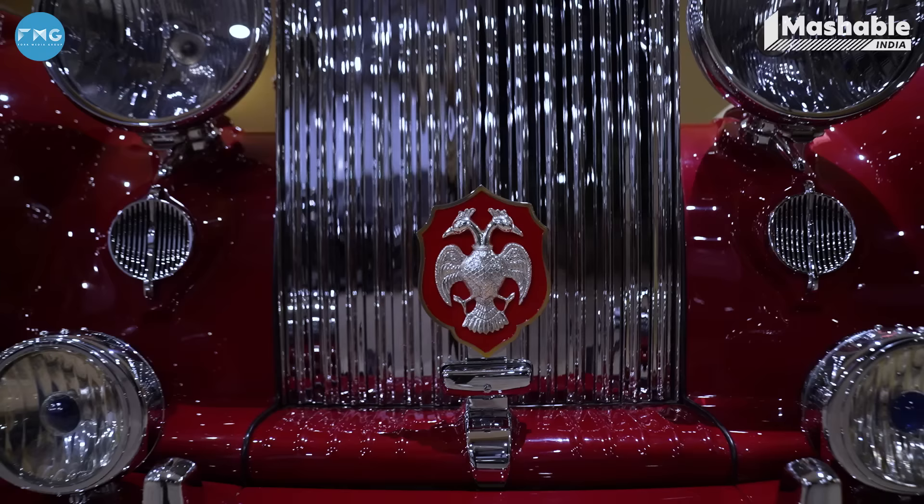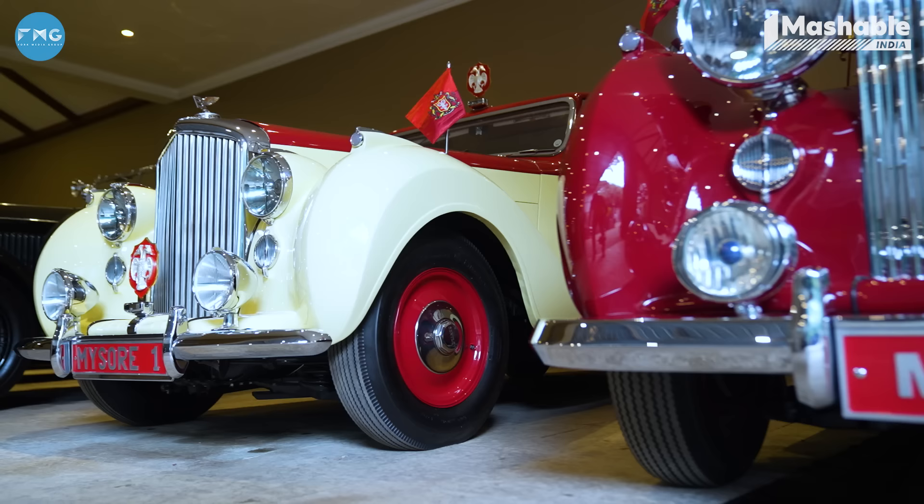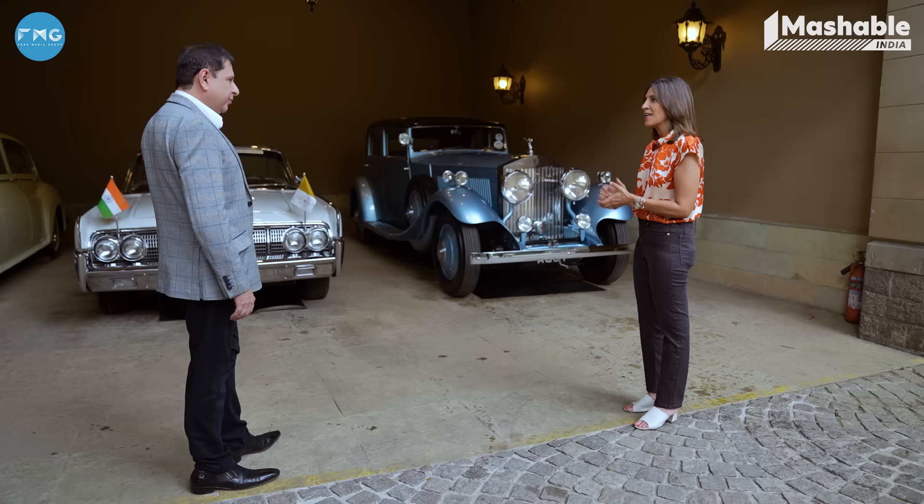You have some very, very special cars here. I've seen some of the Mysore cars — the Mysore cars have a special place in my heart because they put India and me on the international map. But if I start with this special 1933 Phantom 2, which originally belonged to Sir Malcolm Campbell, the land speed record holder.